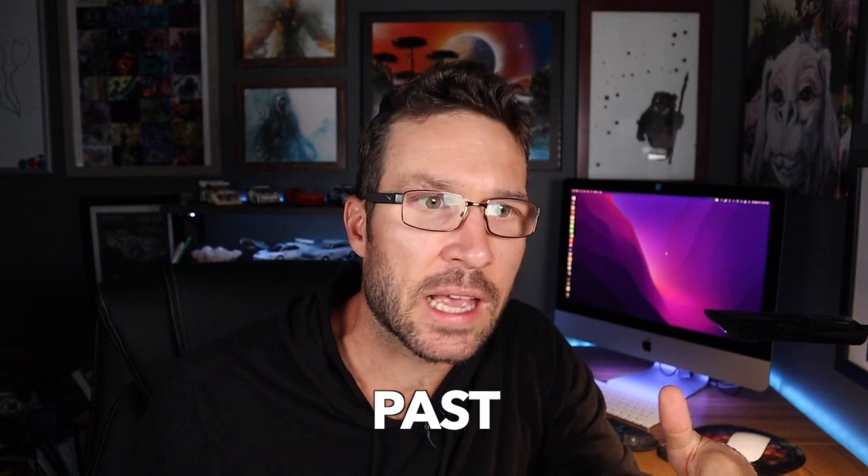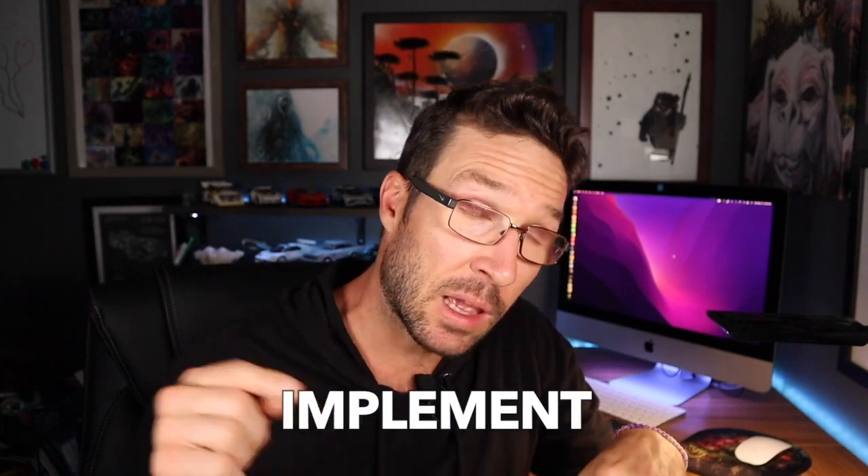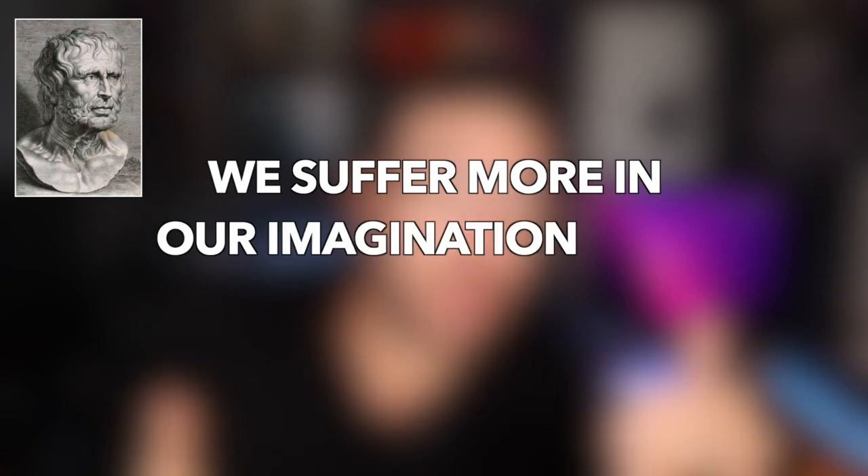Number six: live in the present. You'd be surprised how much of your own stress is created by dwelling on something that's already happened or worrying about something that hasn't happened yet. You cannot change the past, and worrying about the future isn't going to help you prepare for it. The present is where all things get done and where all progress is made — it's the only place under your direct control. Learn from your past and implement what you've learned into your present actions to shape your future. As Seneca said, "We suffer more in our imagination than we do in reality."